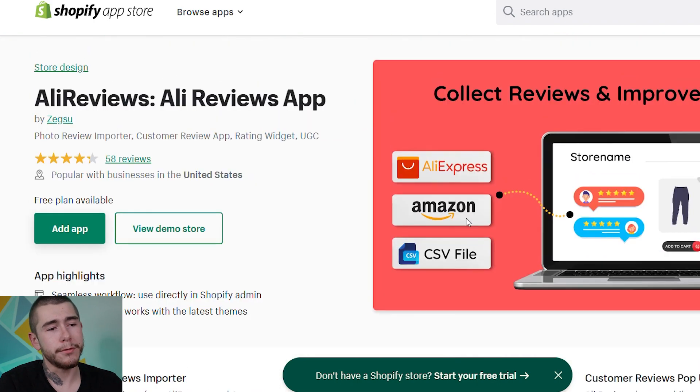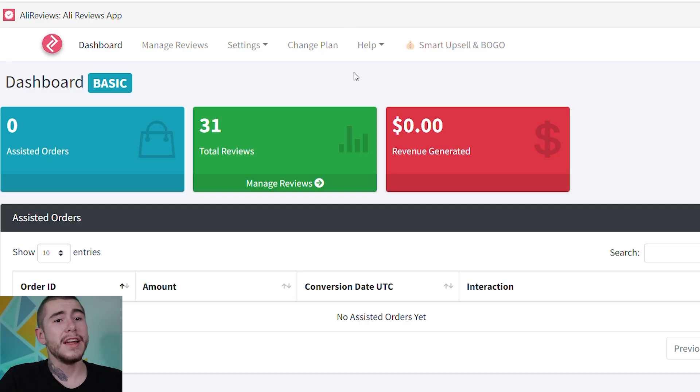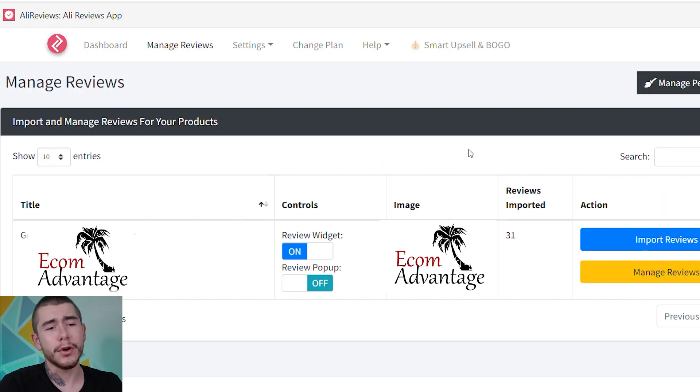Go ahead and find a review app that works for your store. I definitely recommend Ali Reviews or even Luke's. Go ahead and click 'Add app,' then we'll go over to the actual app in our Shopify dashboard and import those reviews. Now that we're in the Ali Reviews app, you want to click 'Manage Reviews' at the top or the little green tab. It's going to bring up all of the products you have imported for your store. Go ahead and find the product you want to import reviews for and click 'Import Reviews.'